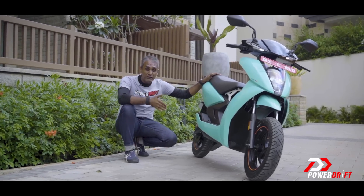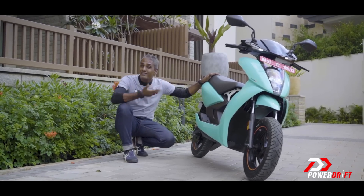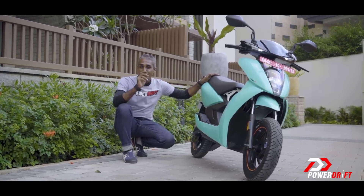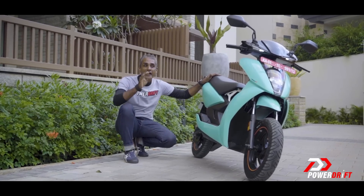It handles really, really well — it is super planted, the ride quality has improved, the surety with which you can brake hard has changed, and the rear doesn't lock up that early. It's actually very, very good. What can change further — and it's an opportunity more than a problem — is that the ride quality can be tuned further now for a more refined experience.